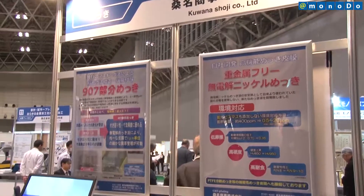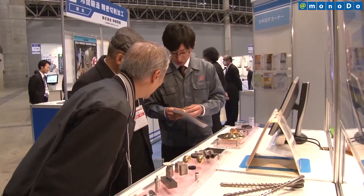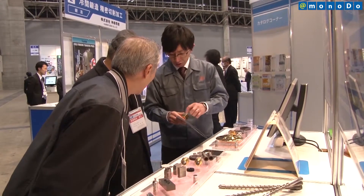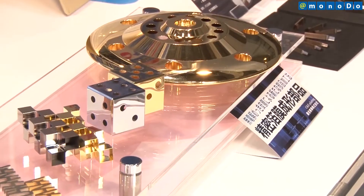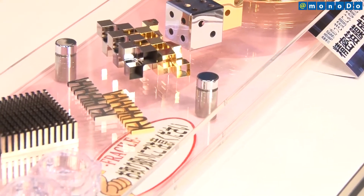At the Manufacturing Business Matching Fair, Kuwata exhibited high-performance electroless nickel plating that does not include harmful substances in the membrane. The new technology was developed with governmental support.